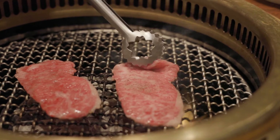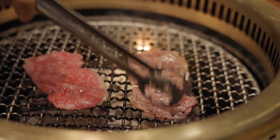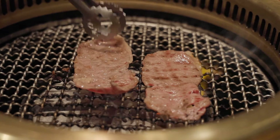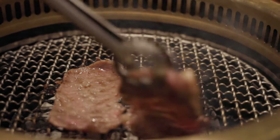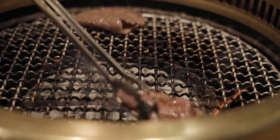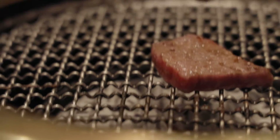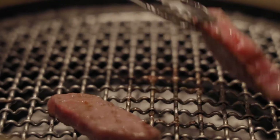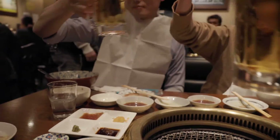For the thin pieces, you just need to grill them slightly to lock in the juices. The thick pieces need a little bit longer to get the outside crispy. Every piece is super soft. My favorite way of eating is to dip them into lemon juice to balance the rich taste of the fat. Another friend joined us later on and so we had another kanpai.